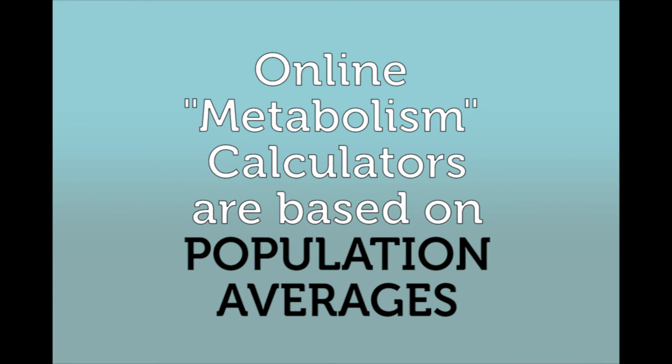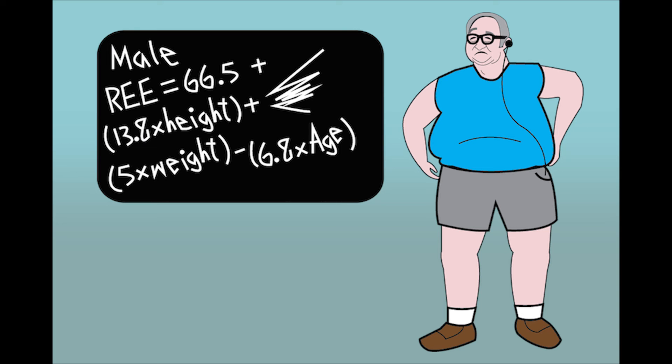First, any metabolism calculator will give Fred the average metabolic rate from other people of the same weight, but those calculators cannot tell Fred his metabolism.